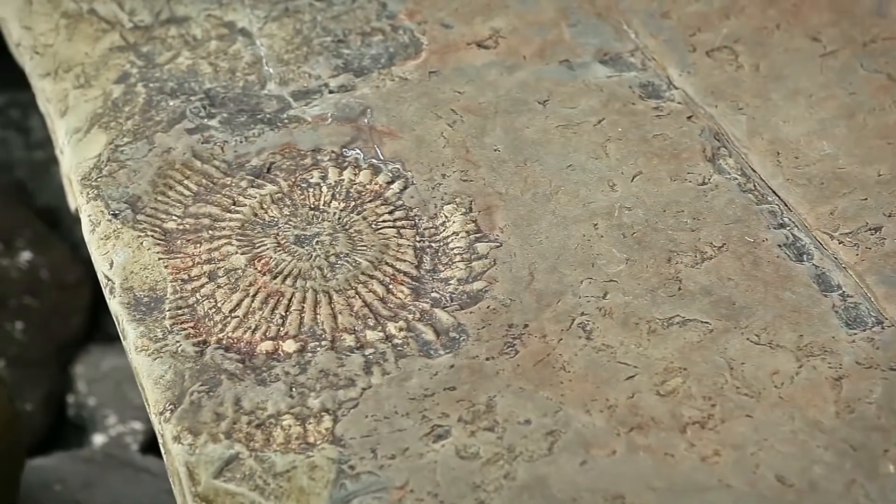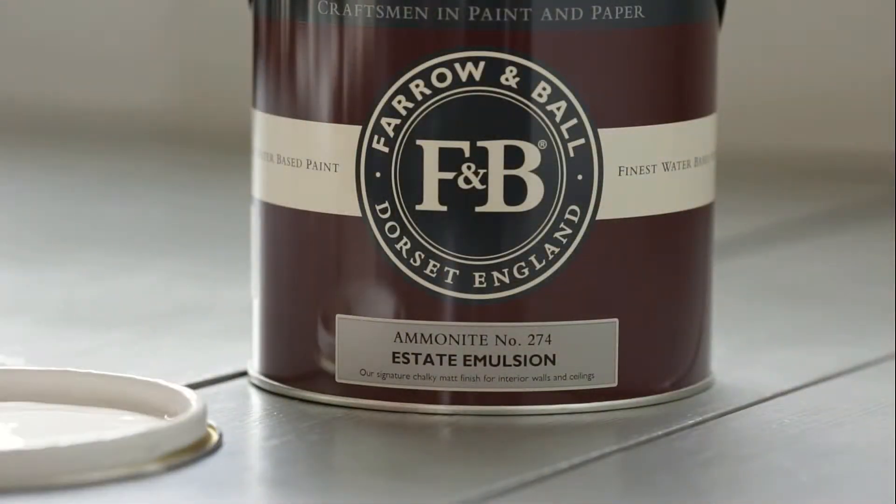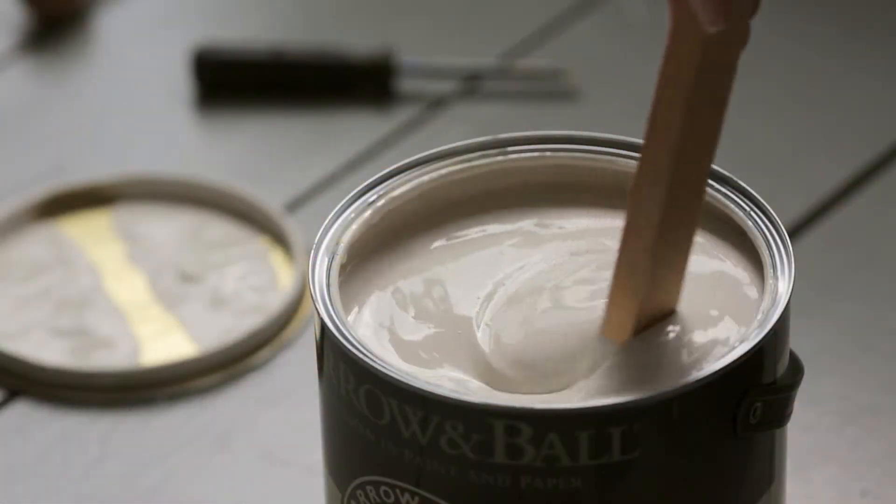Ammonite is named after the treasured fossils often found on the Dorset coast. It has a fantastic understated quality, not gritty or industrial, but a soft grey that really suits contemporary homes.